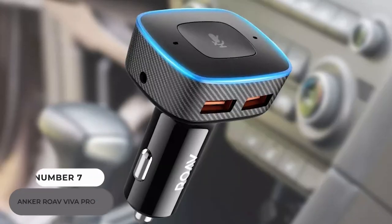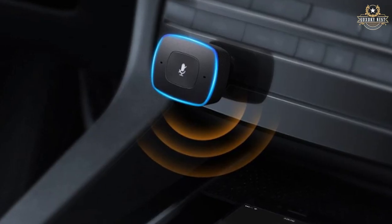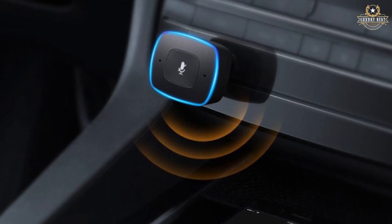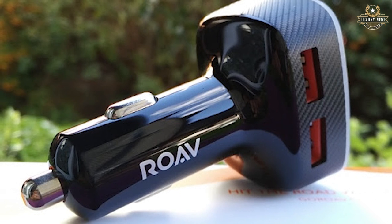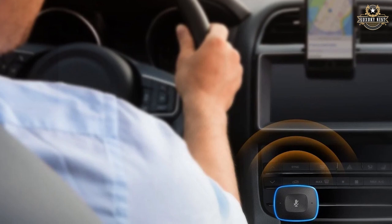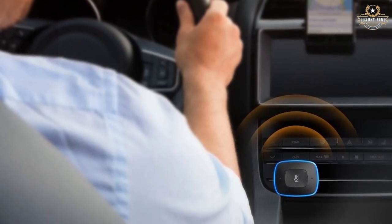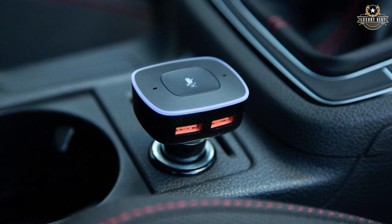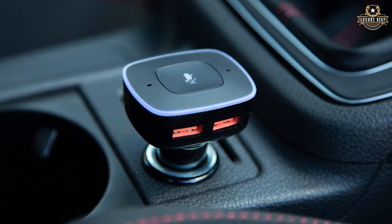Number 7: Anker Roav Viva Pro Car Charger. This is the most recent addition to Alexa-enabled devices. It's a dual-port USB device with voice control navigation, hands-free calling, and music streaming that plugs into your cigarette lighter. The best feature is that you can control your smart home devices from your car — so if you rushed out the door and forgot to turn off your lights or garage door, Alexa can now help you.